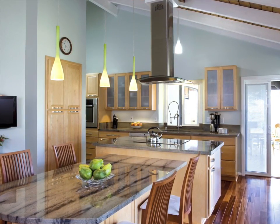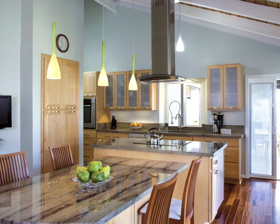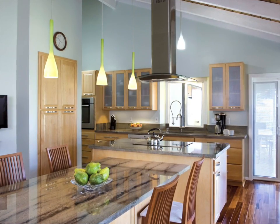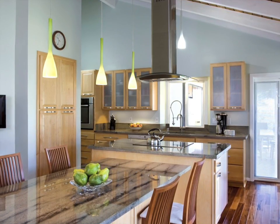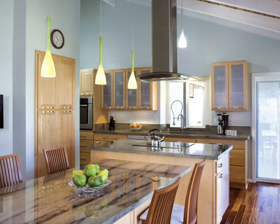He wanted an island with an attached dining table. How would that work? How would that look? By asking us to come out and help, we were able to have him figure out what the space was, but also what it would look like after it got done being built.